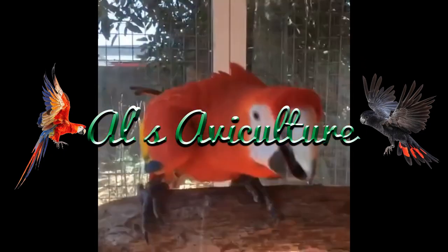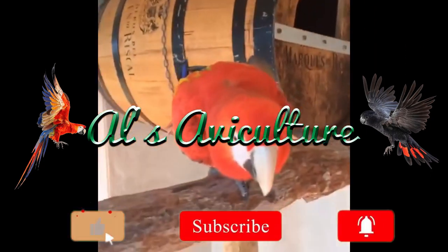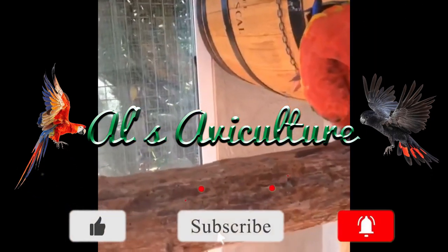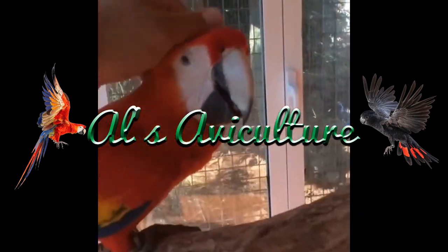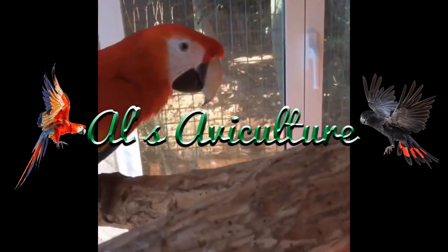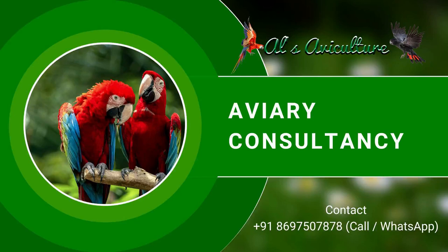If you are a new bird owner and not sure whether to go for a macaw or something else, check out our other video in the link below. If you are a macaw owner and don't know whether your aviary or indoor setup is perfect for your bird, or what to include or exclude, call us on +91 86975 07878 for aviary setup consultancy.